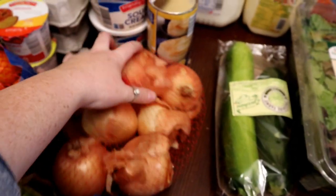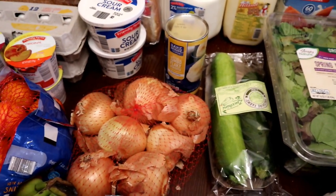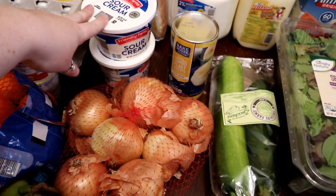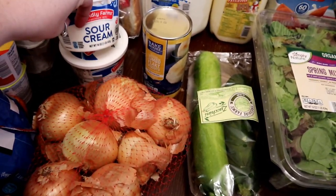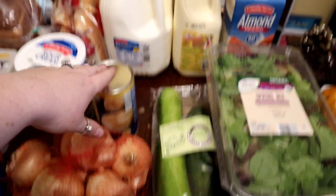Got a thing of biscuits — we're going to have breakfast for dinner one night this week. Two things of sour cream for potato soup and chili. We're having tacos one night this week. Also going to be having ham and beans — I like sour cream on that too — so two of those. I have one in my freezer as well.